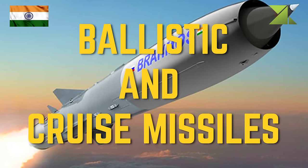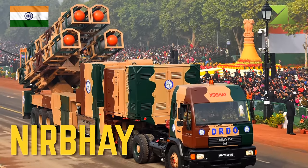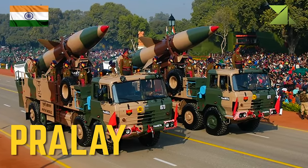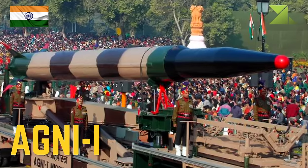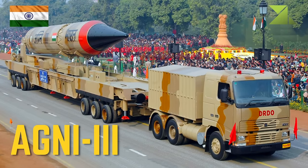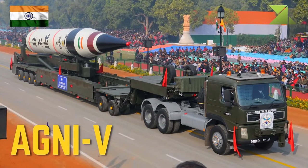Ballistic and cruise missiles: 4 regiments BrahMos supersonic cruise missile, Nirbhay subsonic cruise missile, Shaurya quasi-ballistic missile, Prahaar tactical ballistic missile, Prithvi-2 short-range ballistic missile, Agni-I medium-range ballistic missile, Agni-2 medium-range ballistic missile, Agni-3 intermediate-range ballistic missile, Agni-4 intermediate-range ballistic missile, Agni-V intercontinental ballistic missile.